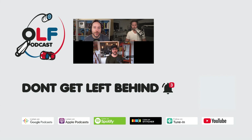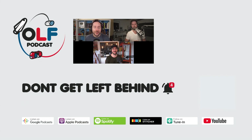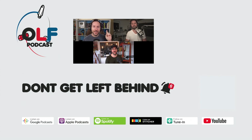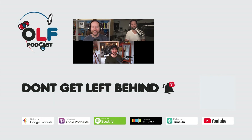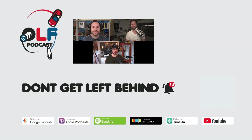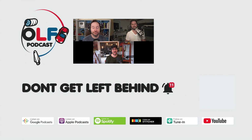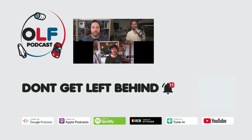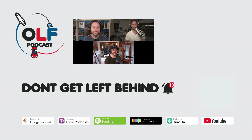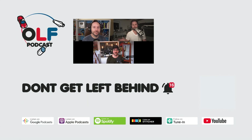Thanks so much for watching this clip from our show. If that's just not enough for you and you want to watch the full episode, you can go to olfpod.com/YT. If you want more from us, consider becoming a Patreon member — you'll get early access to episodes, join our awesome community, watch us record live, and get your name in the credits by going to olfpod.com/Patreon. Thanks everyone for watching. Check back every Friday for new clips and new episodes on the main channel.